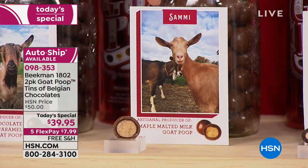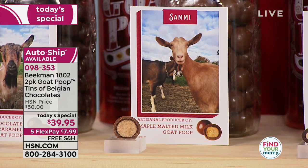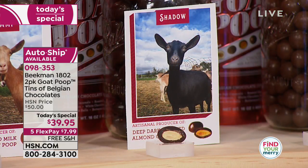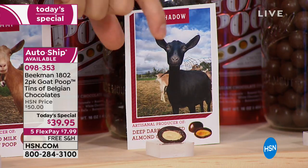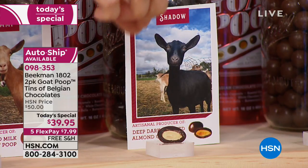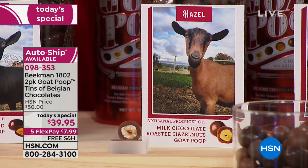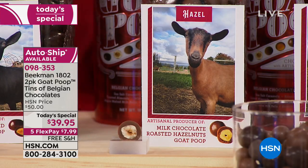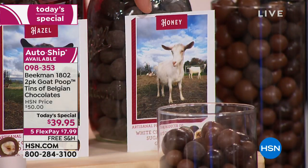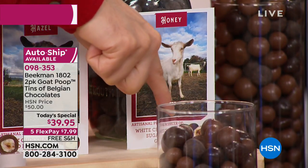Then Sammy makes the maple malt balls — that's the biggest poop in the whole can. Then Shadow makes the dark chocolate toasted almond: a whole almond, not a sliver, whole and roasted, then rolled into the dark chocolate. Then Hazel makes the milk chocolate hazelnut — one of my new favorites. And Honey makes the white chocolate sugar cookie — it's the one with the powdery coating.